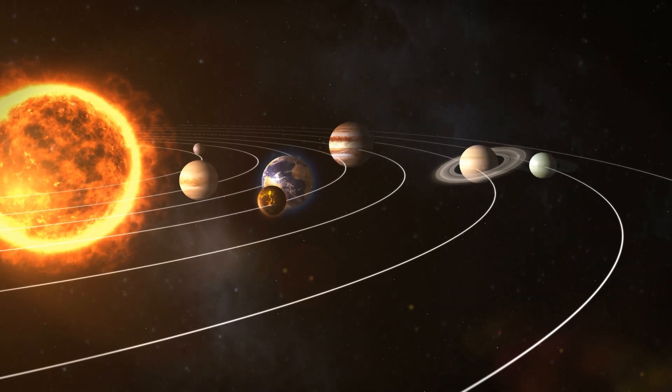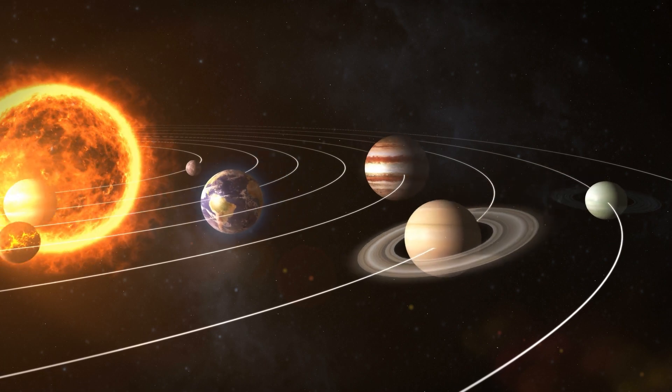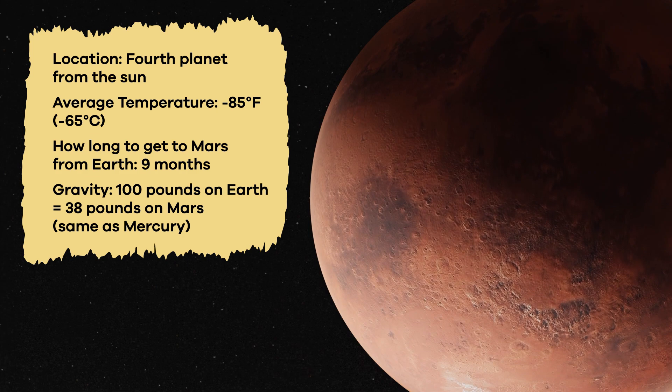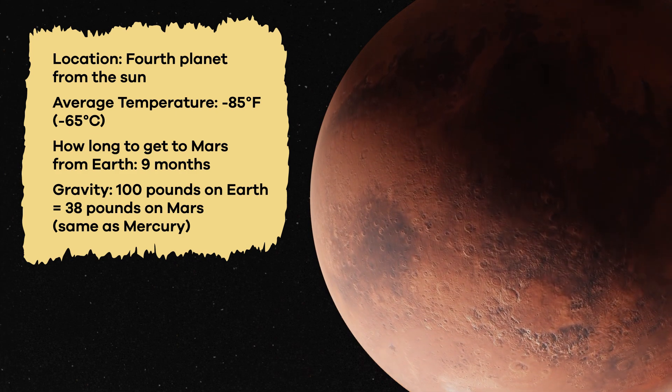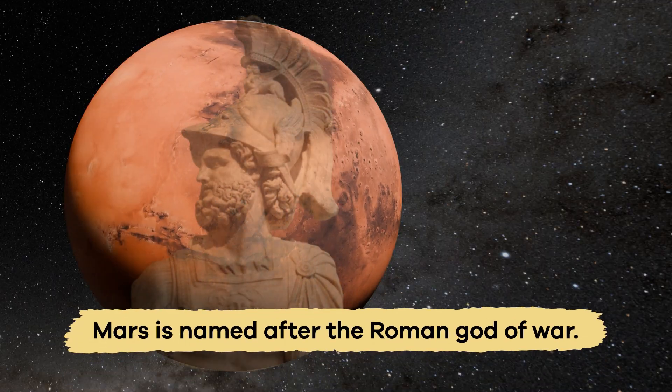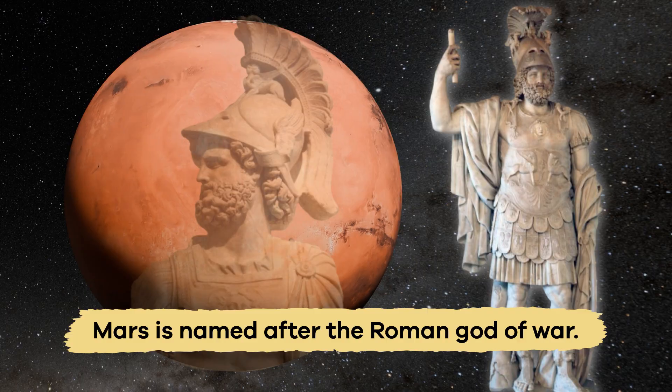Mars. We are learning about all of the planets in our solar system. Today, we have our sights set on Mars, the fourth planet from the Sun. Often called the Red Planet, Mars is named after the Roman god of war.